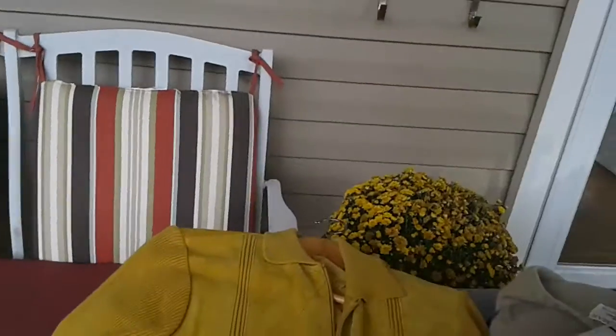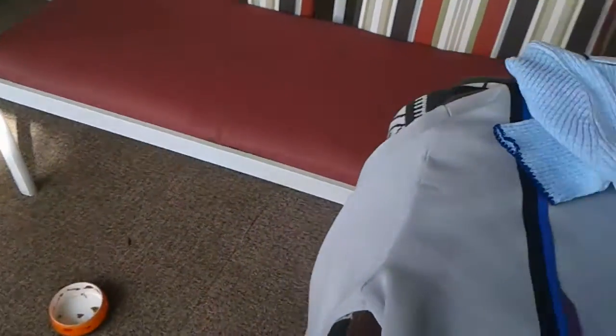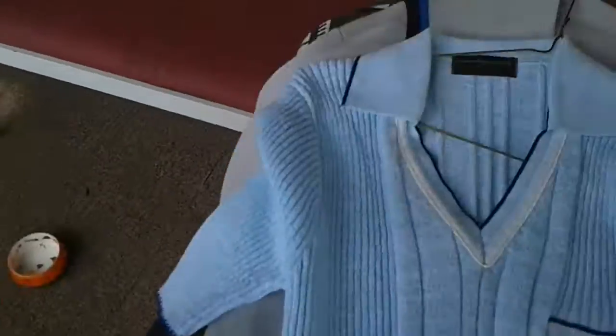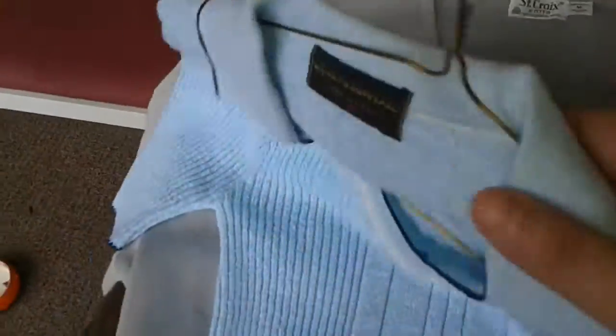I've got this jacket here — cool jacket with suede leather elbow patches. This one looks a little small, stretchy. And here's a Continental USA piece — nice vibrant blue color, cool collar.